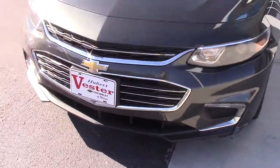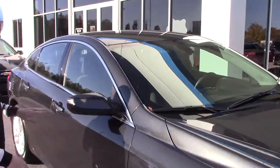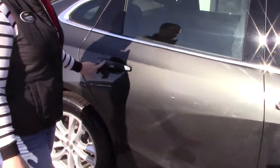It's got your LED lights, your custom Malibu grille. Added safety feature — it does have your blinker right here on your mirror, so people next to you can see where you're trying to go. You also have your keyless entry on all of your doors.